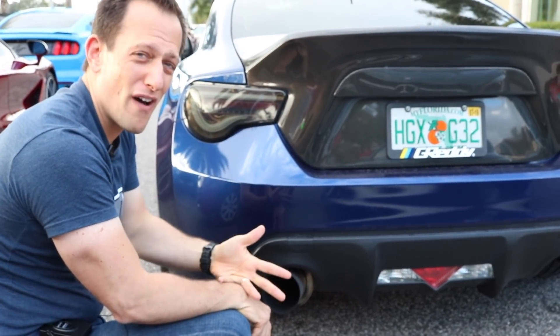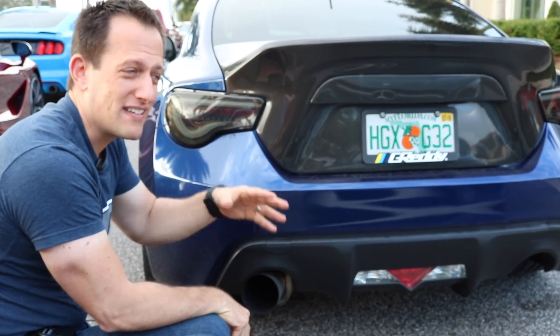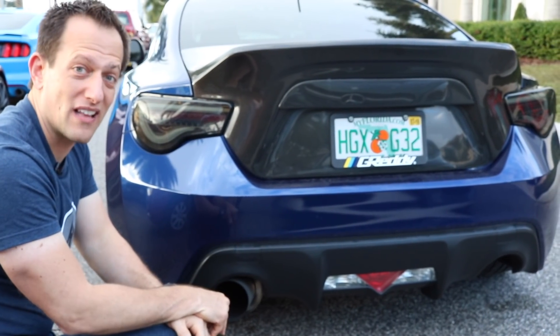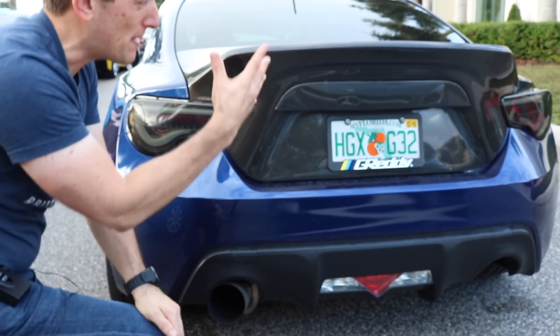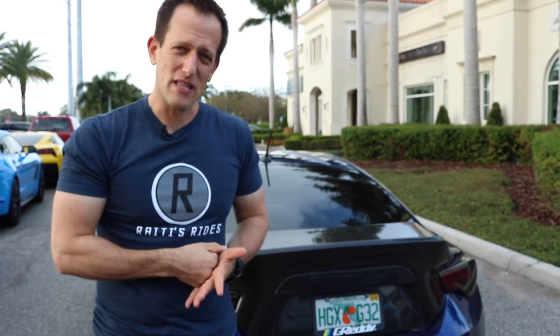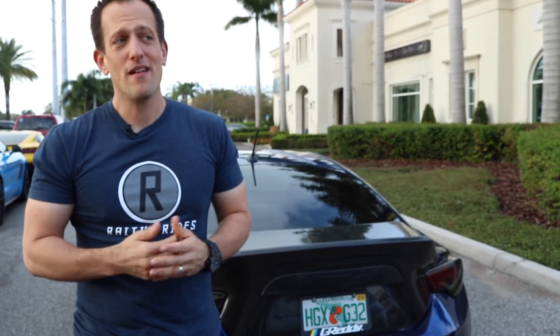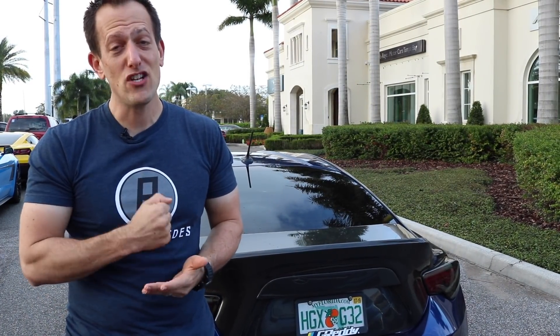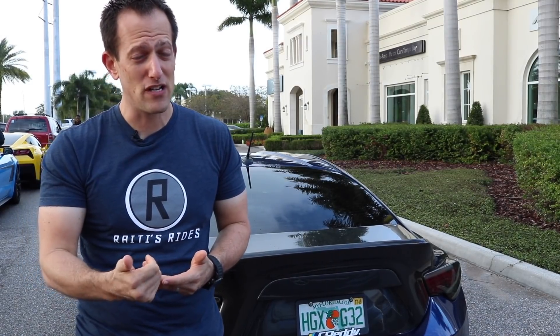These BRZs — ton of fun. They're a great price point, and they get attention even at a show with a lot of high-end exotic cars. If these are the types of cars you like to see on Rady's Rides — those Subaru BRZs — leave a comment in the comment section. If you aren't a subscriber yet, what are you waiting for? Hit that subscribe button. I promise you it's worthwhile coming back each and every day — daily uploads on Rady's Rides.